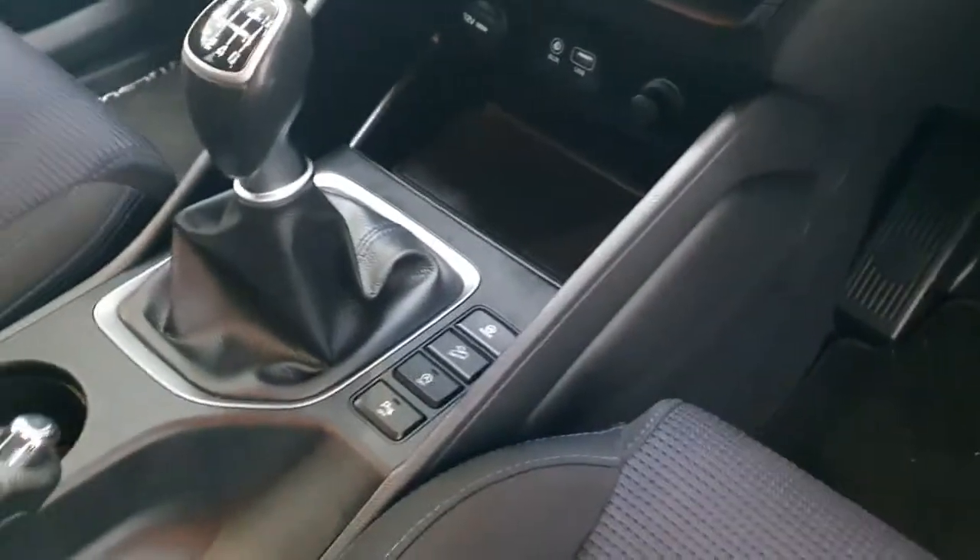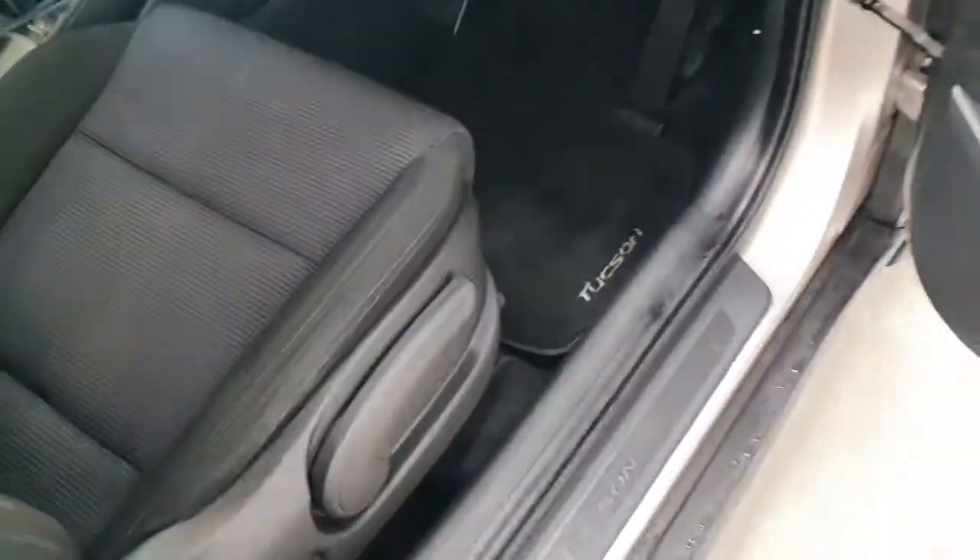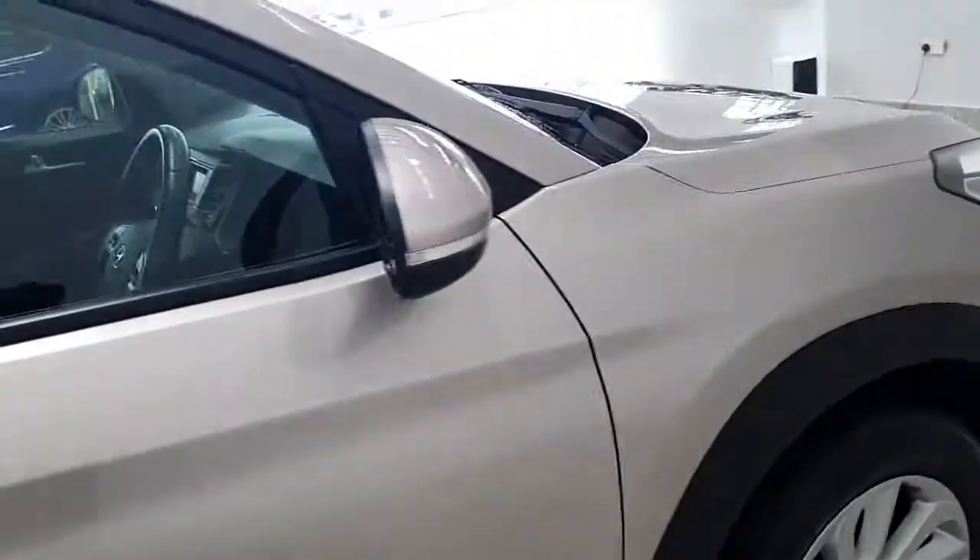You also get air conditioning, USB connectivity, hill descent assist, and folding mirrors.